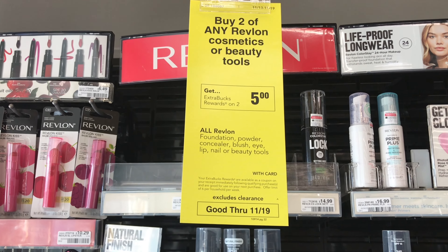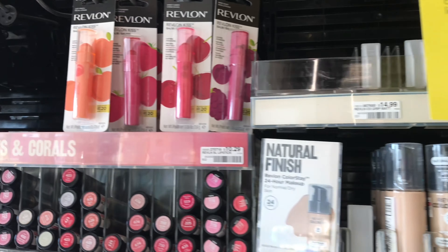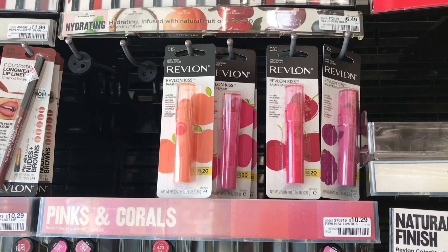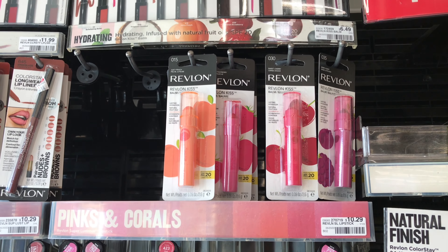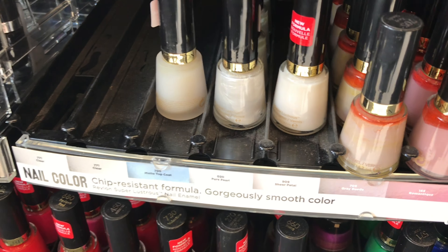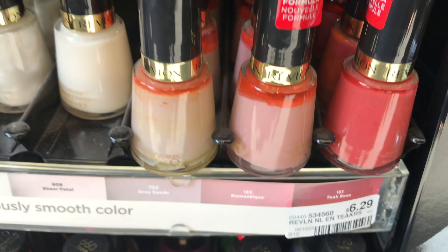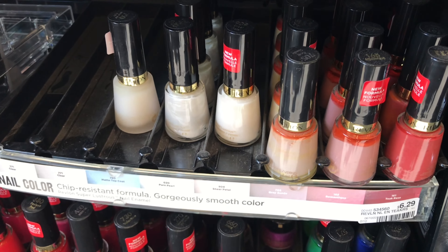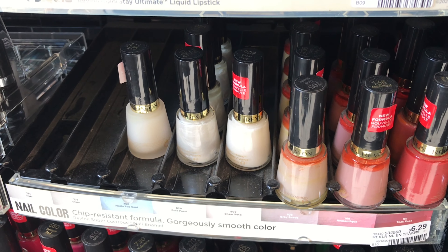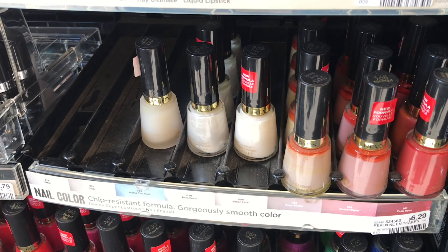My next transaction will be on the Revlon deal — buy two get $5 back, with a limit of six. I'll be picking up six items, doing this three times. I'll pick up three of the Kissed by a Rose lip products priced at $6.49 each, and three nail polishes priced at $6.29 each. I have two buy-two-get-one-free coupons for the nail polish and two for the lip products, so two of each will be free and I'll only pay for one nail polish and one lip product.